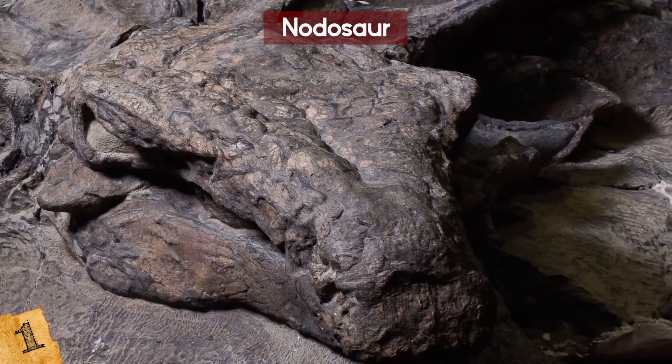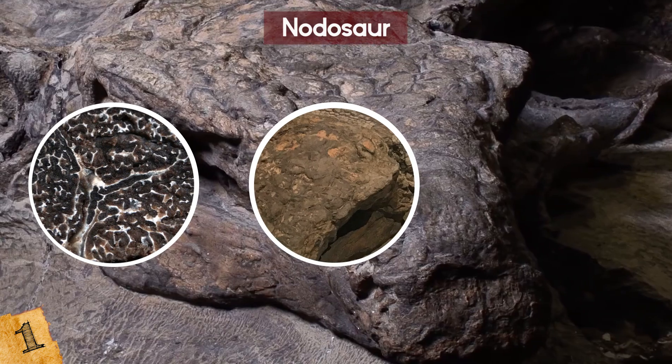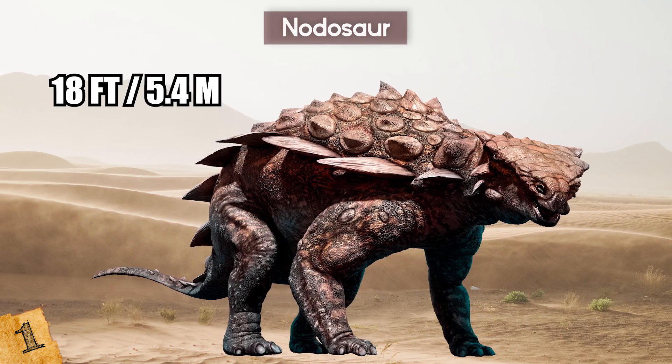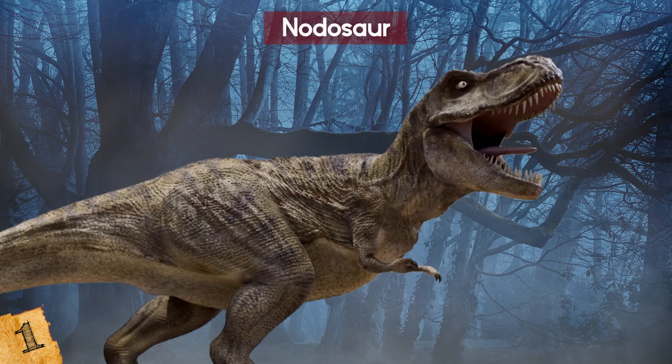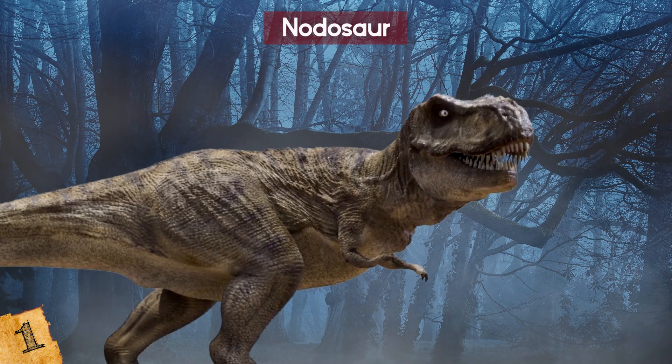The bumpy armor plates are still visible across the skull, pieces of flesh are still there, and even the scales can be seen on its foot. The previously unknown species would have been 18 feet long and weighed 3,000 pounds when it was alive, and even though it was an herbivore, it had enough armor plating that it would have held its own in a fight against just about anything.